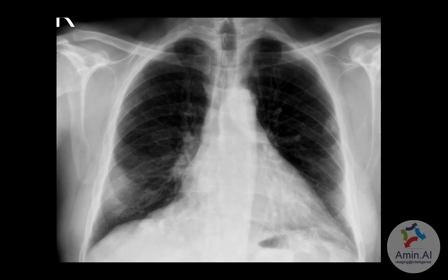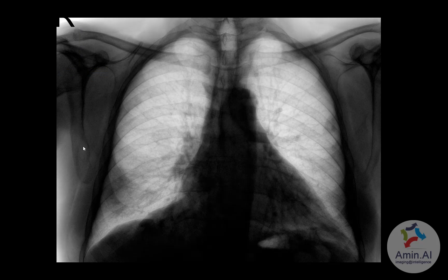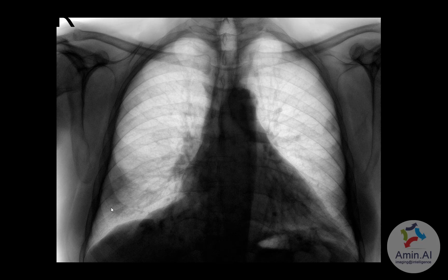This was another patient who came in for screening. In this case, there are areas of consolidation and airspace opacity in multiple regions. On the negative image, you can better appreciate these opacities — one here, another here, and another in this area. This patient was further tested and unfortunately came back COVID positive.